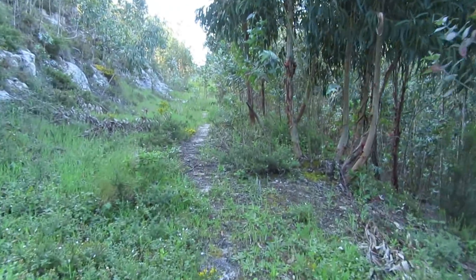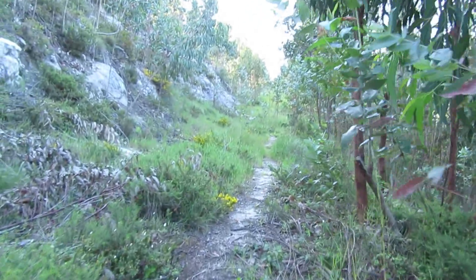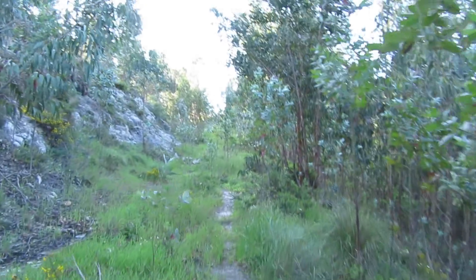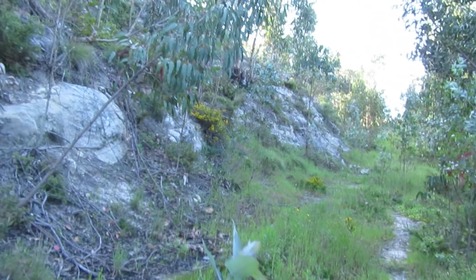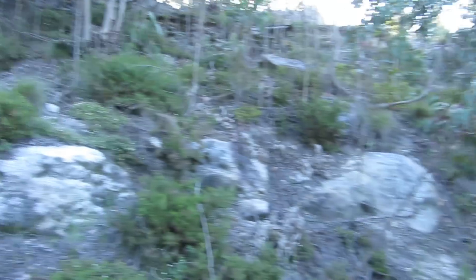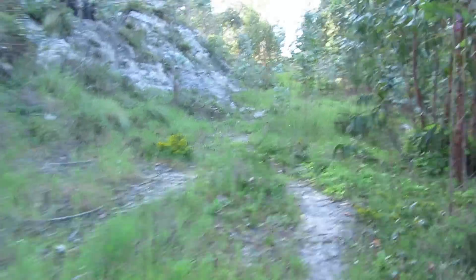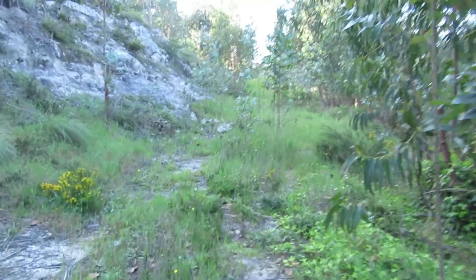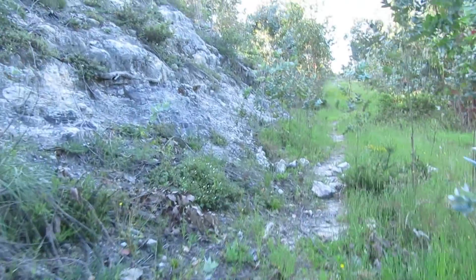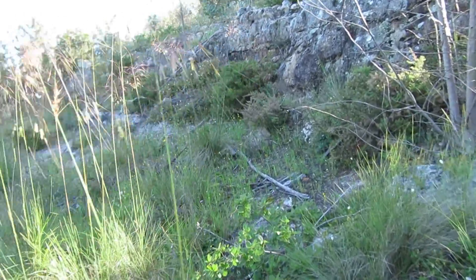It's turning out a bit disappointing because I cannot seem to find a single indicator of the presence of fossils around here, despite the fact that there are plenty of rocks. Let's go check these rocks over here.